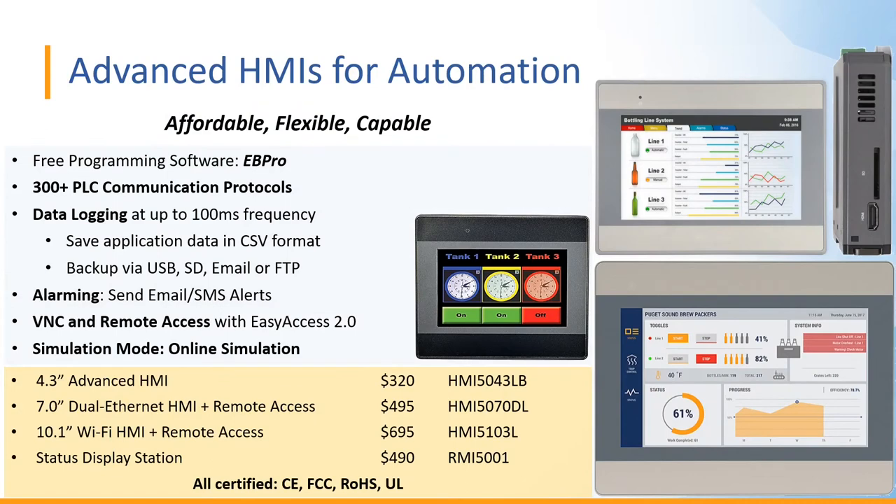Our Advanced HMIs for Automation are extremely affordable, flexible, and capable, and my hope is to demonstrate that to you today. It should be noted that our programming software for our HMIs — called EB Pro — is free. As for the top benefits of our Advanced HMI Platform, I would put first and foremost all of our PLC communication protocols.